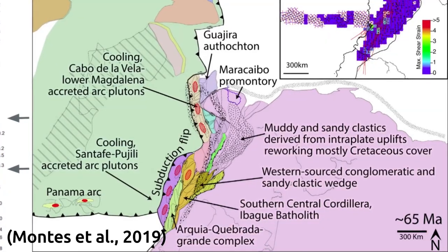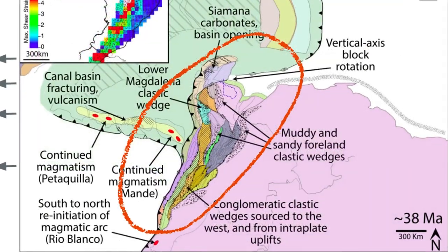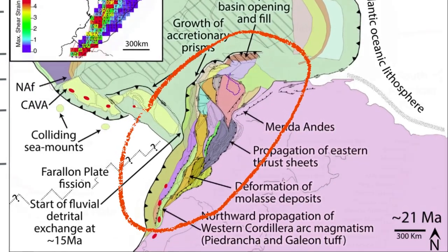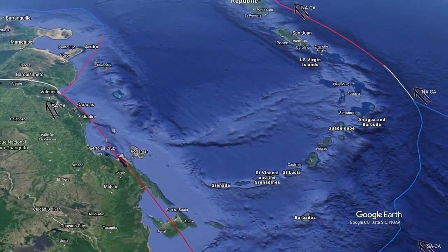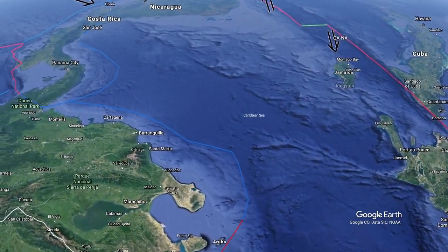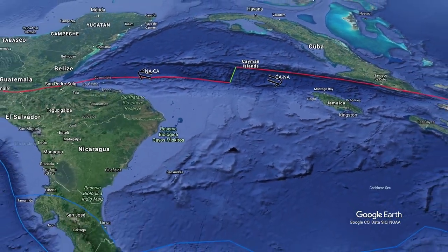Collisions also occurred in the south, where multiple accretions of oceanic terranes have occurred since the late Cretaceous to Paleocene on the northwestern margin of South America. Today, we call the result of this 130 million years of tectonic evolution the Caribbean plate.